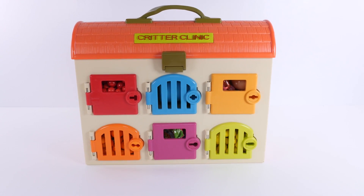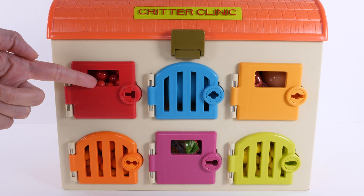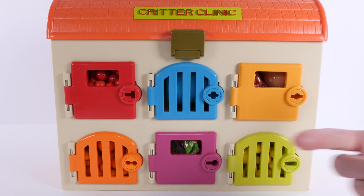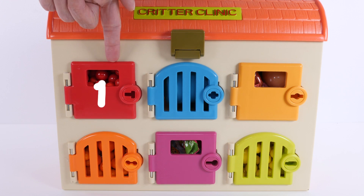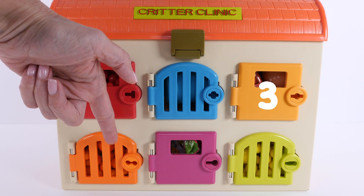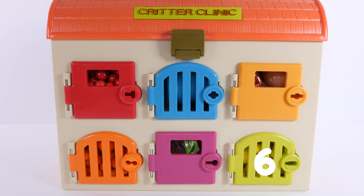Let's see what's behind these colorful doors. There's a red door, a blue door, a light orange door, a dark orange door, a pink door, and a yellow door. How many doors is that? Let's count. One, two, three, four, five, six. Six doors.